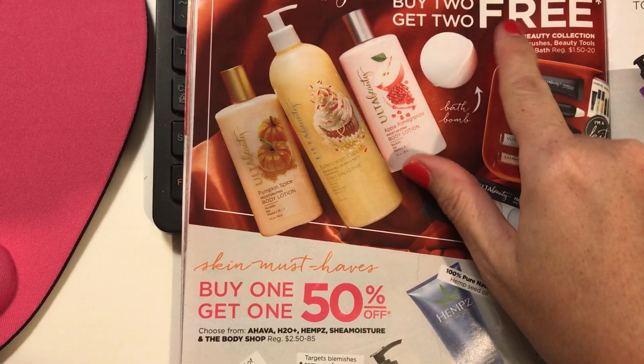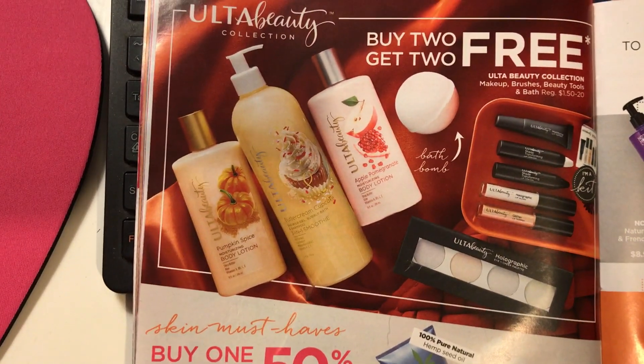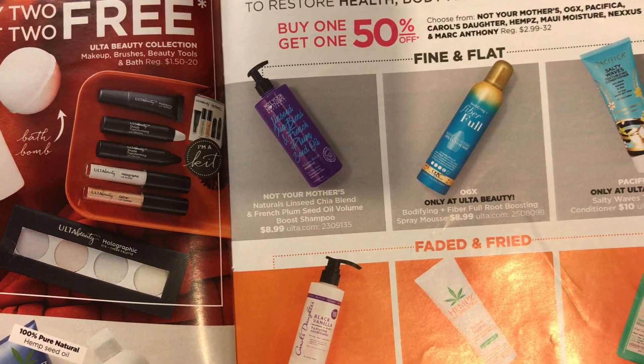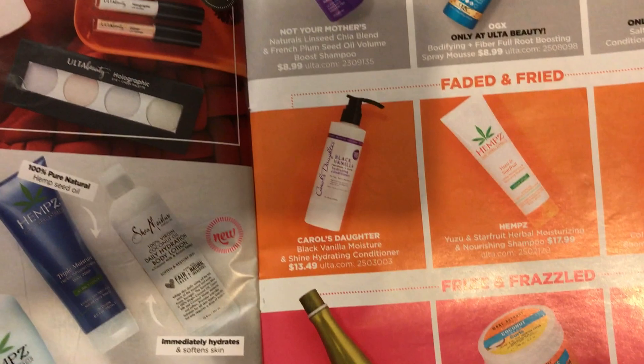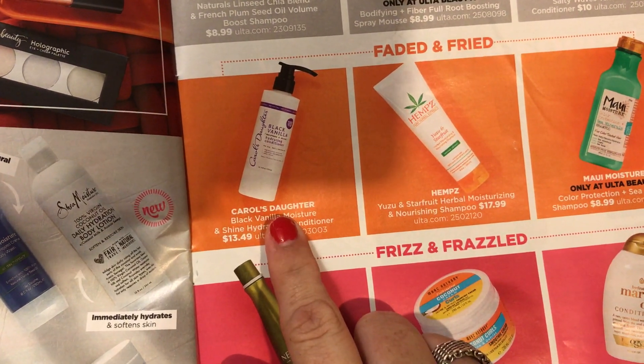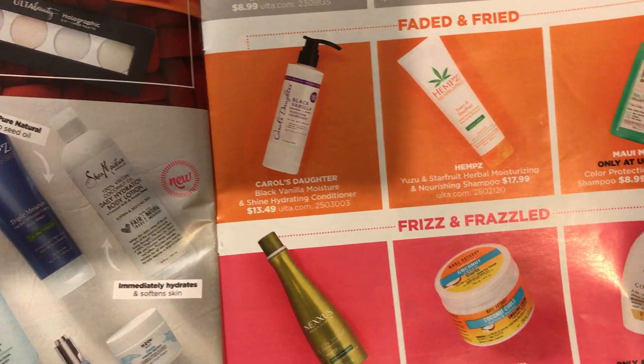There's also a buy two get two free beauty deal — that's pretty good. For hair, it's buy one get one 50% off: Pacifica, OGX, Not Your Mother's, Carol's Daughter. I might pick up something from Carol's Daughter — I've heard a lot of good things about them.